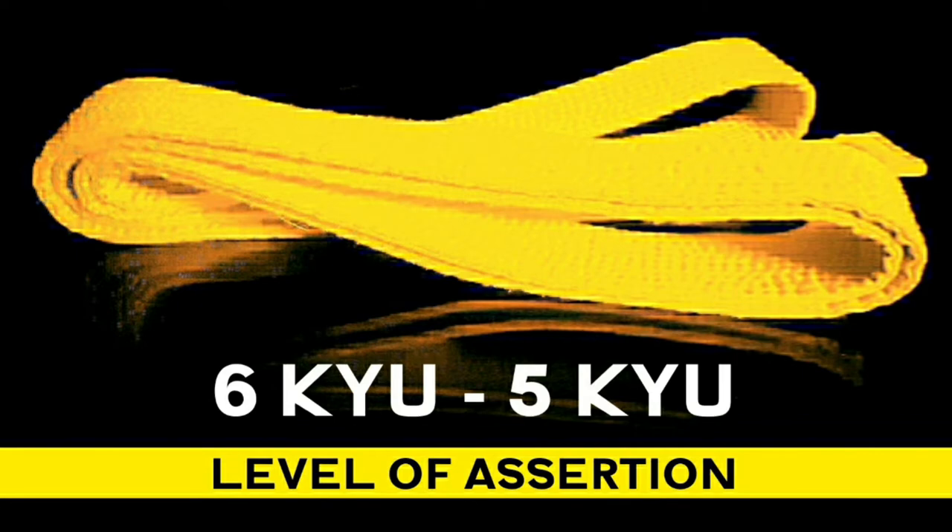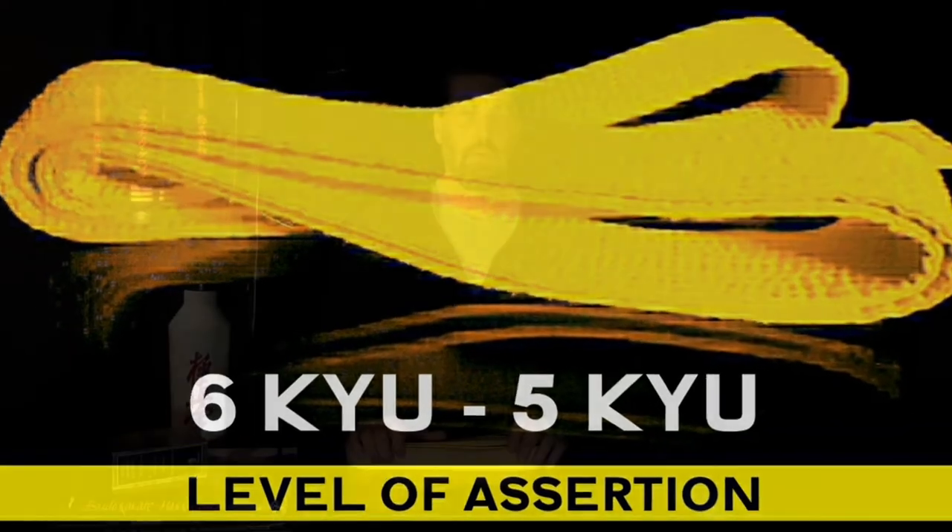But first, what is the definition of assertion? It is a confident and forceful statement of fact or belief. At the previous levels you concentrate on developing your physical skills such as balance and stability, eye-hand coordination, and you also work on your technical ability.